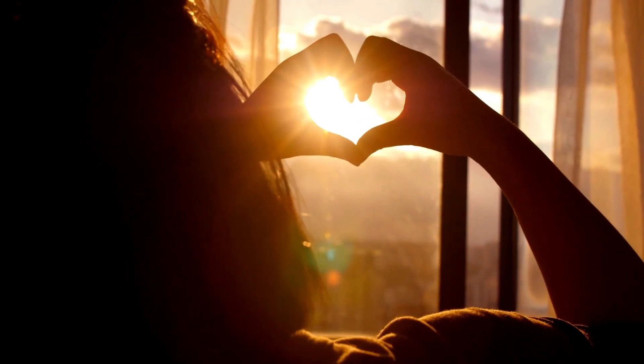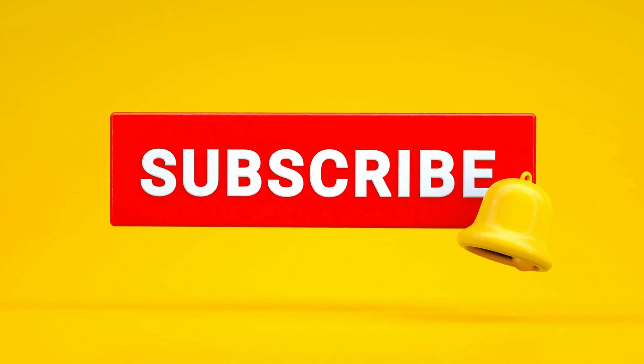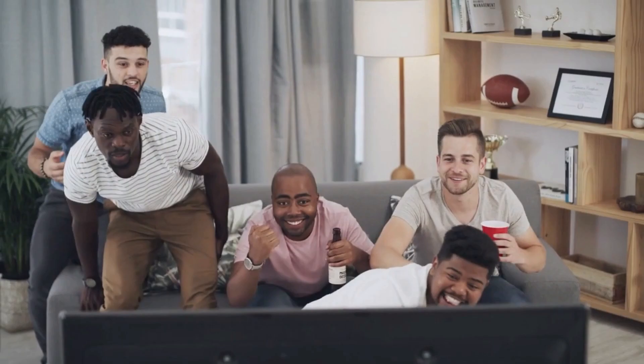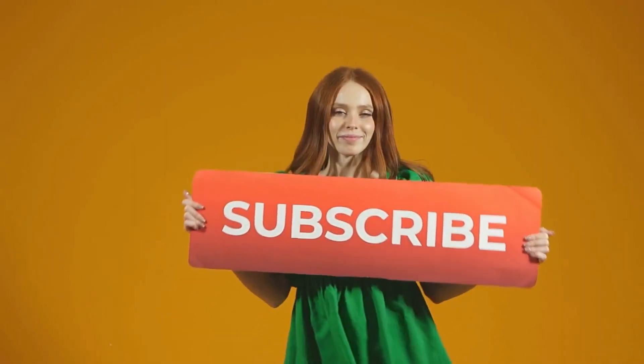Alright folks, if you are enjoying the content so far, don't forget to show some love. Hit that subscribe button below to stay updated on all the latest technology videos. You don't want to miss out on what is coming next — smash that subscribe button and let us keep this awesome community growing together.